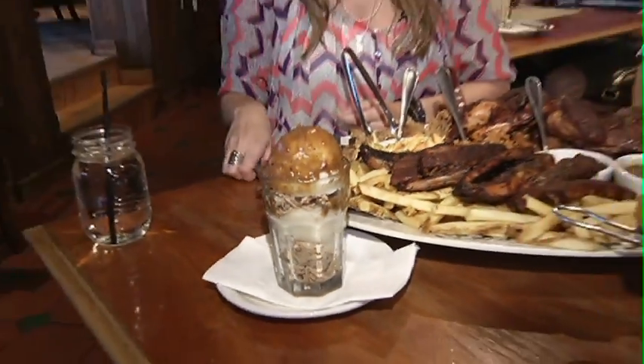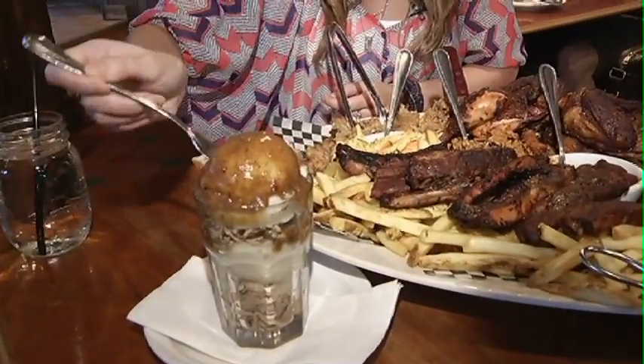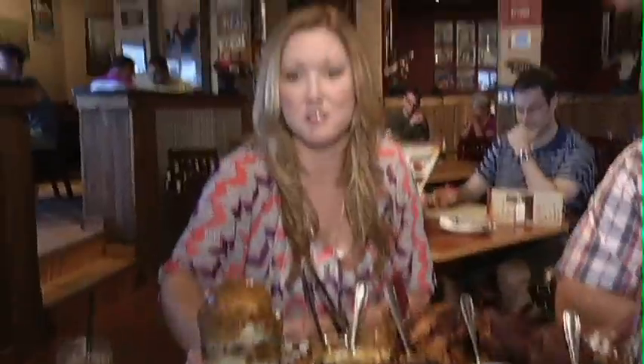Well, I think I'll start with dessert first. Let's try these layers here. Mmm. Good dessert. Jose, you want to try this dessert too?